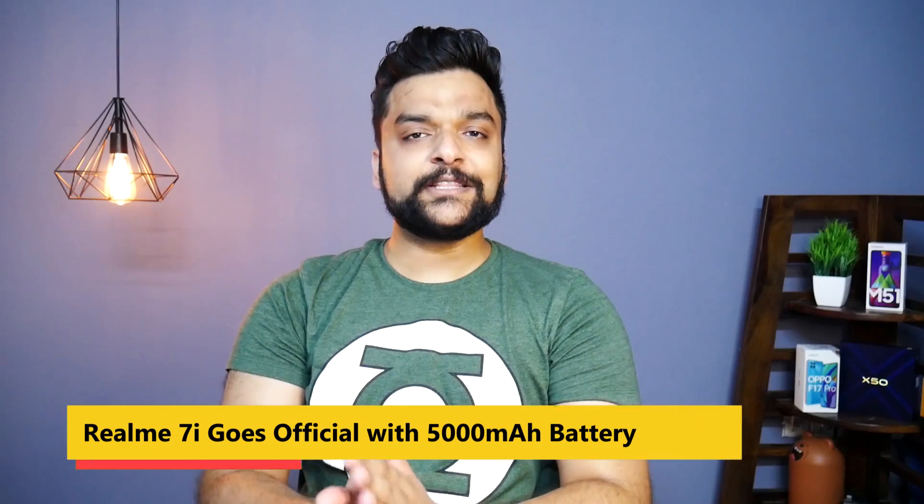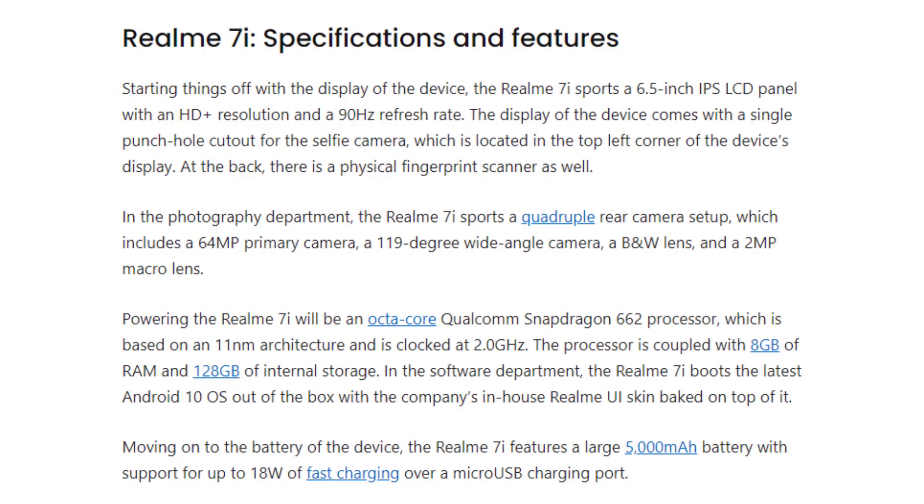If you are interested in tablets in the ten to twelve thousand range, the Huawei MatePad T8 is now available — you can buy it. Moving on to Realme, the Realme 7i smartphone has officially launched in Indonesia. This mid-range smartphone is priced at IDR 3,099,000. It features a 90Hz plus HD+ resolution display, four rear cameras with a 64MP primary lens, and an octa-core processor. However, it uses Micro USB charging. I feel this is not a very big upgrade over the Realme 6i.